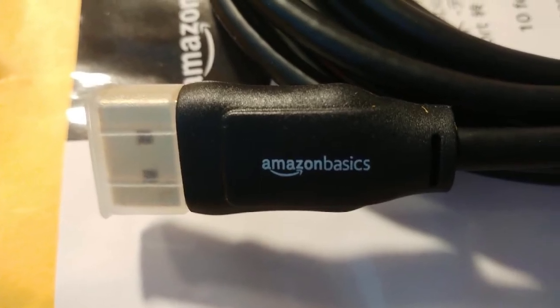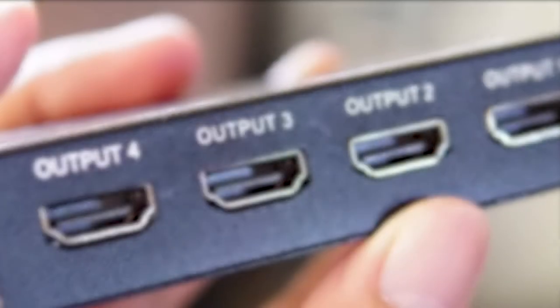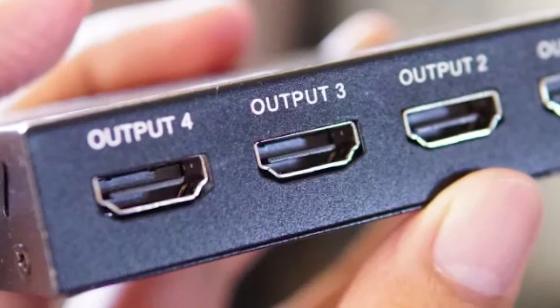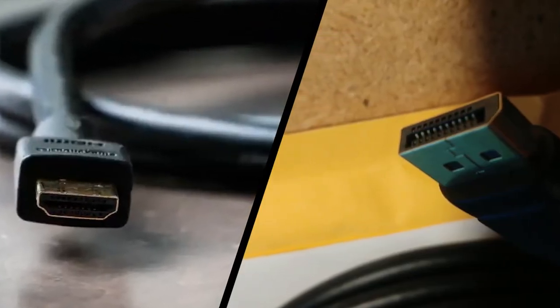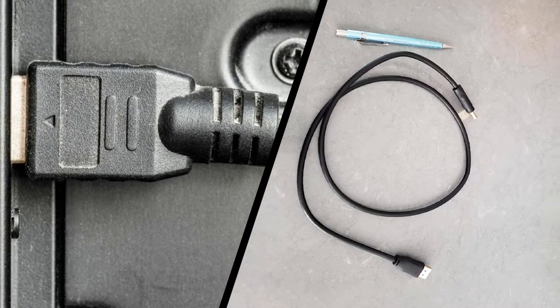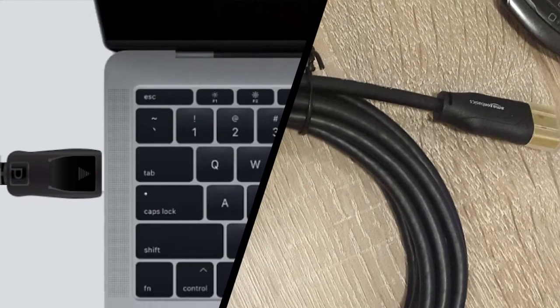DisplayPort: the PC choice. Currently, DisplayPort 1.4 is the most capable and readily available version of the DisplayPort standard. The DisplayPort 2.0 spec came out in June 2019, but there still aren't any graphics cards or displays using the new version. We thought that would change with the launch of AMD Big Navi (aka RDNA 2) and NVIDIA's Ampere GPU, but both stick with DisplayPort 1.4.